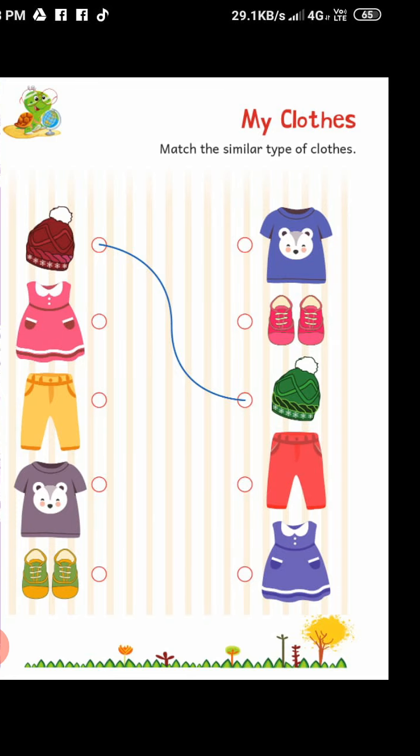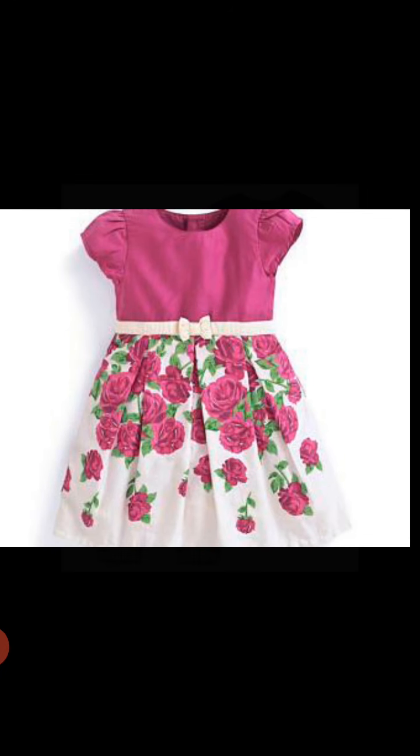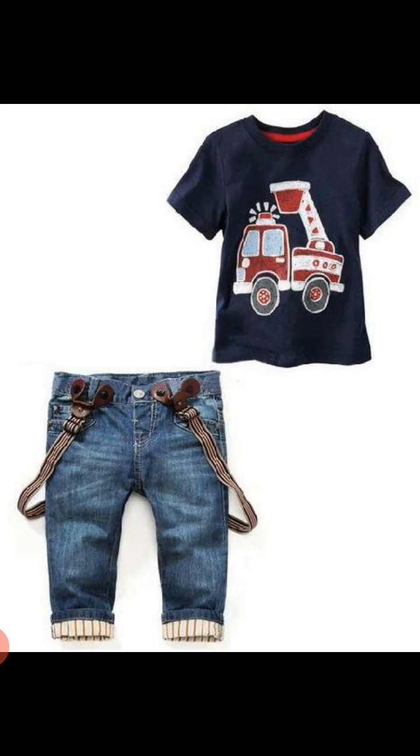I am going to show you one by one. This is a frock — and tell me, who wears a frock? Yes, girls wear a frock. Now look at the next image: these are pant and t-shirt. And who wears these clothes? Yes, boys used to wear these types of clothes most often.